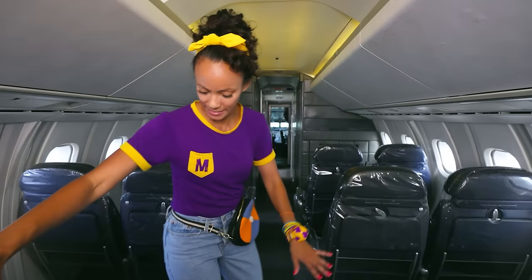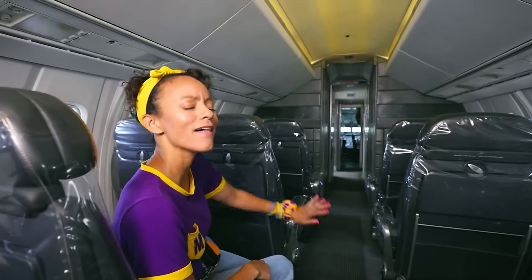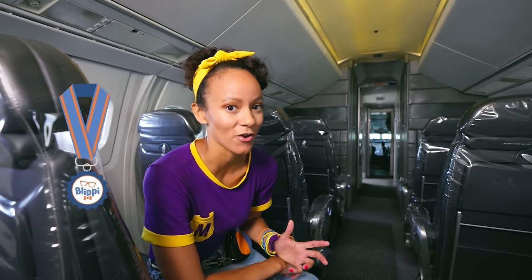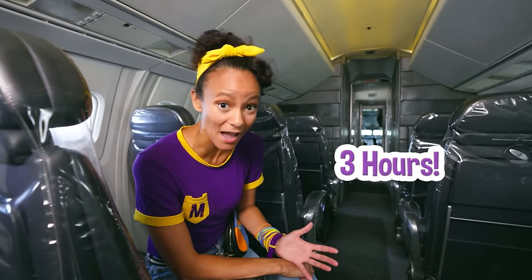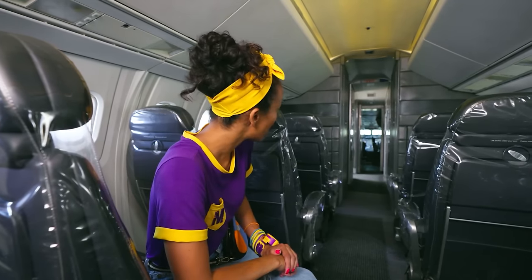This plane is so cool. Check out the seats — you can rest your arm and just relax on your flights. Did you know that this plane holds the world record for fastest flight from New York to London? It got to London in under three hours. That's really, really, really fast. Want to go check out the cockpit? Let's go.